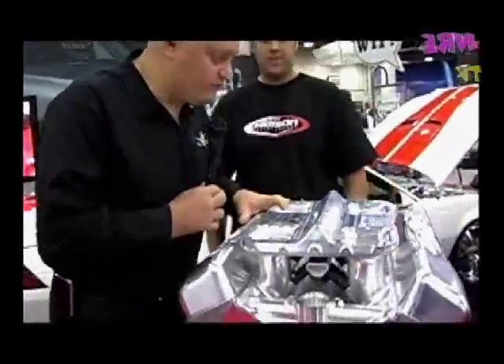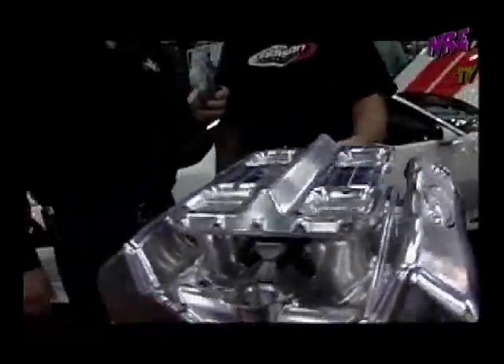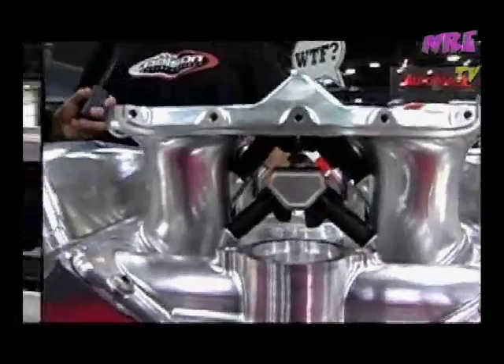We've actually been able to reduce fuel consumption by 30 percent — at say 1,500 horsepower I'm using 30 percent less fuel than with a conventional setup. We've also changed the plenum volumes, and the throttle response on this setup is just unreal — it revs like a 16-to-1 naturally aspirated motor even though it's a turbo motor. The dual injectors per cylinder are hidden right down the middle of the intake; if you look inside you can see them all.